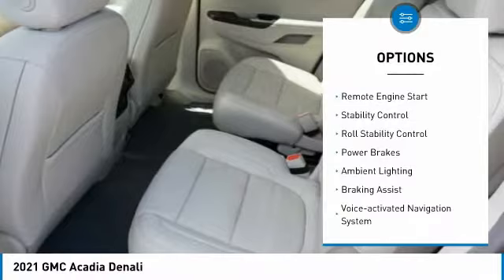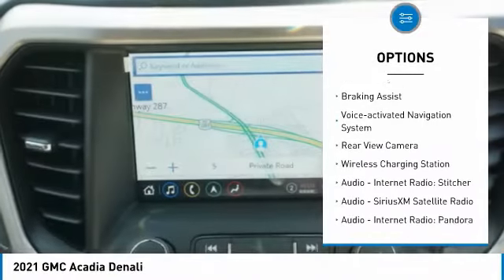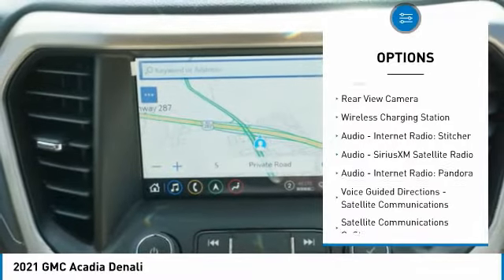Power windows with safety reverse, remote engine start, stability control, roll stability control, power brakes, and ambient lighting.